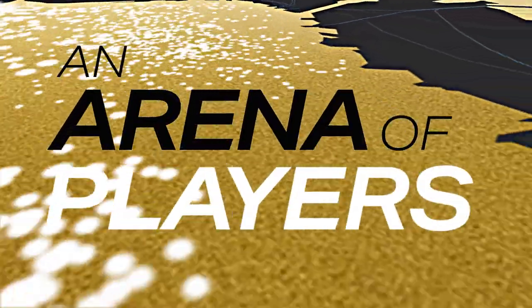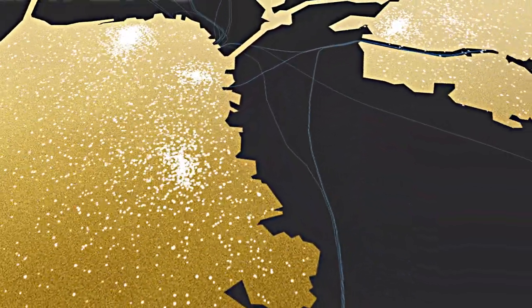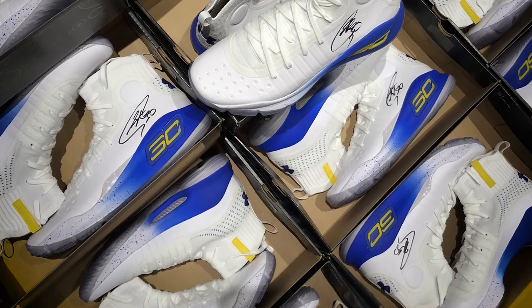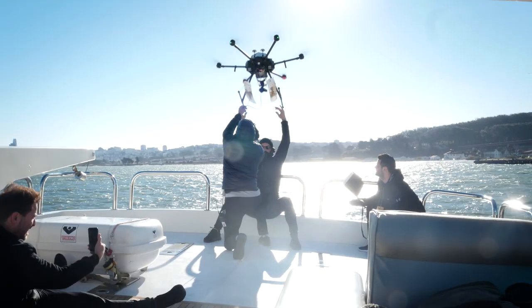In the Bay Area, enough fans to fill Oracle Arena were searching for the drop zones, and they averaged more than eight minutes immersed in our branded map. Thirty were fast enough to get a pair of shoes and a glimpse into the future of product delivery.